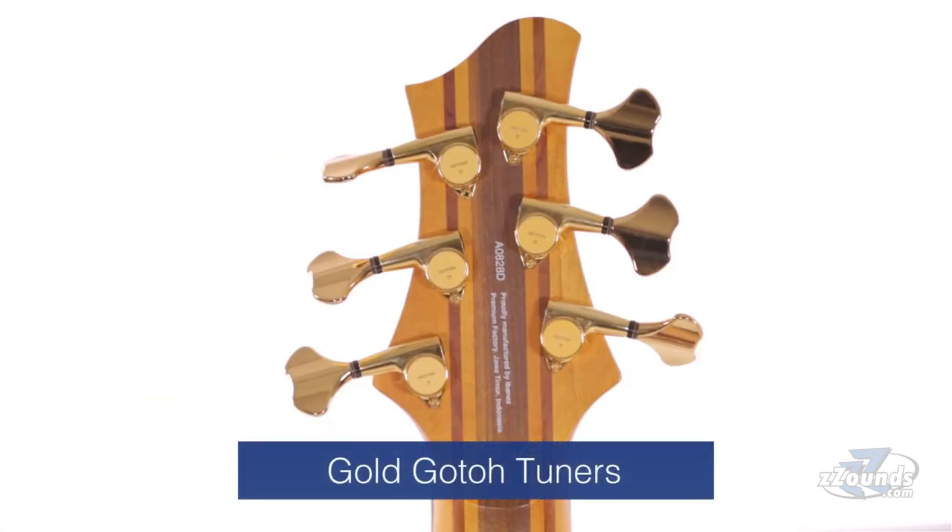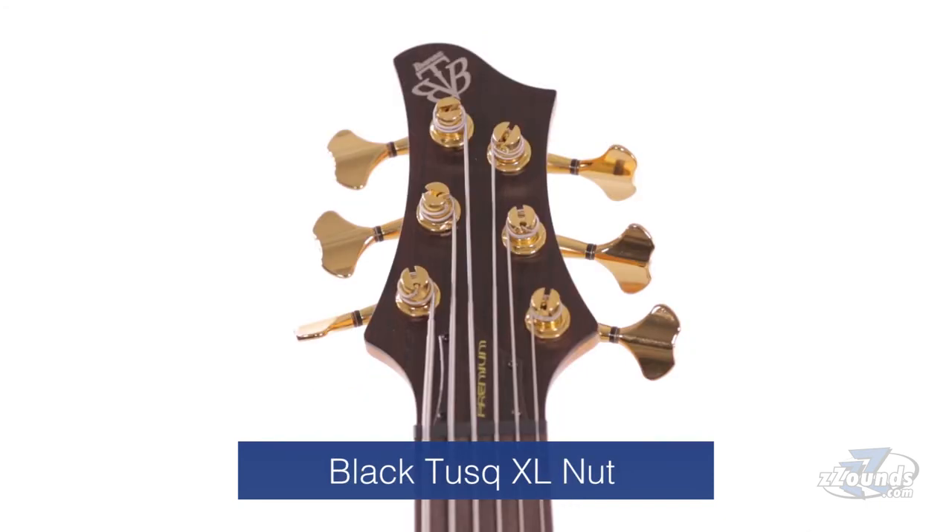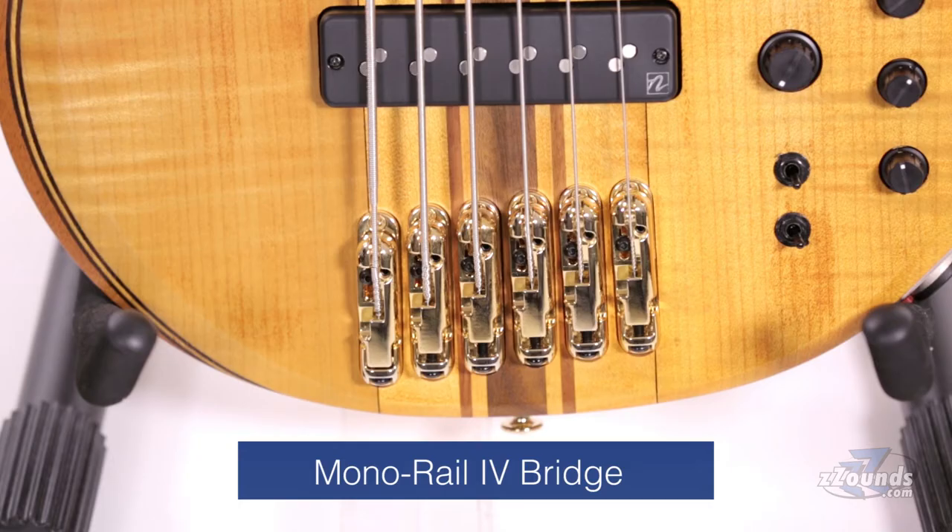Some other premium quality features include gold Gotoh tuners, a black tusk XL nut, and a Monorail 4 bridge for individual string tone isolation.